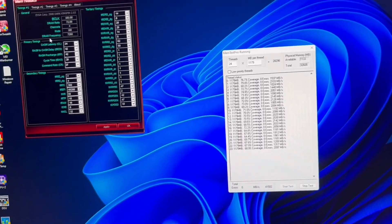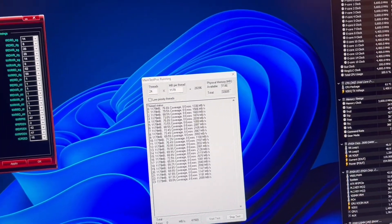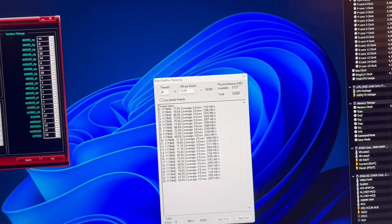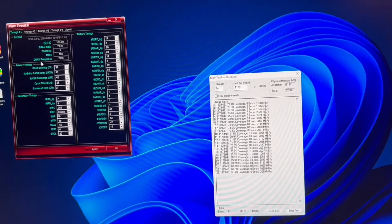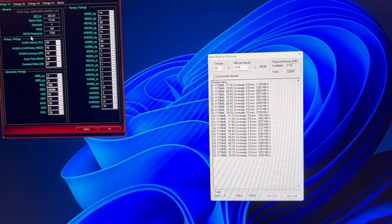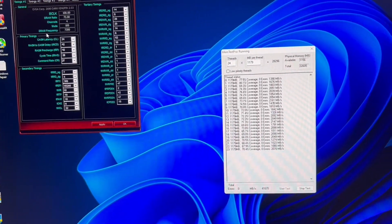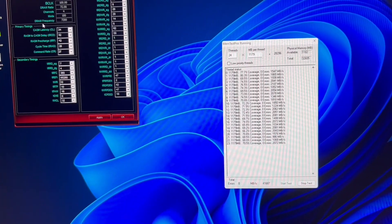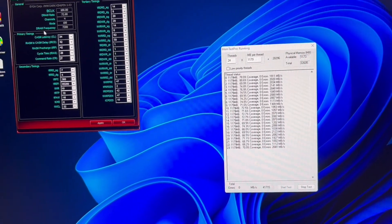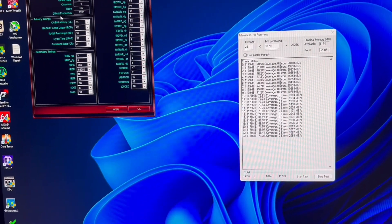SA wanted to auto to 1.35, which is way too high for this data rate, so I dropped it to 1.2 and it's running fine. I found that you need less SA for 1T, so I might try 1T later with lower SA and see if it runs. I'm happy with this — basically extracting an extra 200 megatransfers for 30 millivolts of drain voltage compared to my last CPU, with timings almost identical.